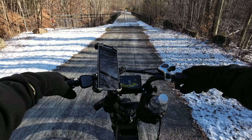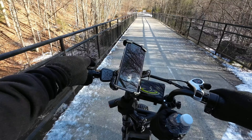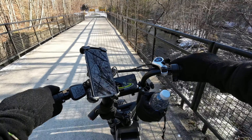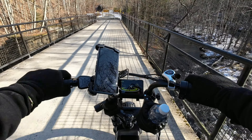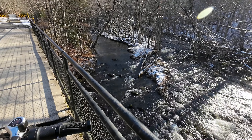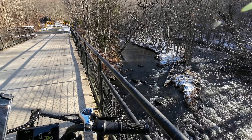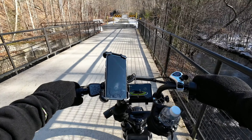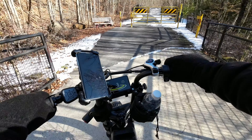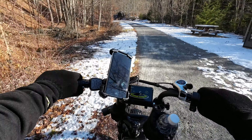Another former train bridge, and the water passes underneath us once again. This is actually a nice view of it — the little island right here, the water is coming around it, joins and comes underneath the bridge. Looks like it passes under the rail trail multiple times.